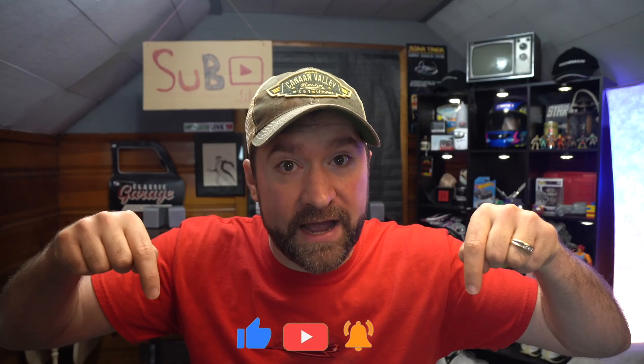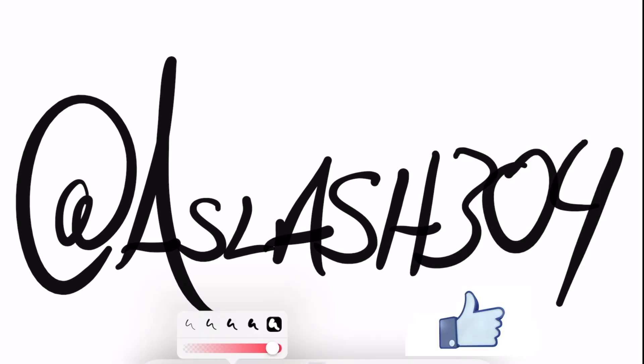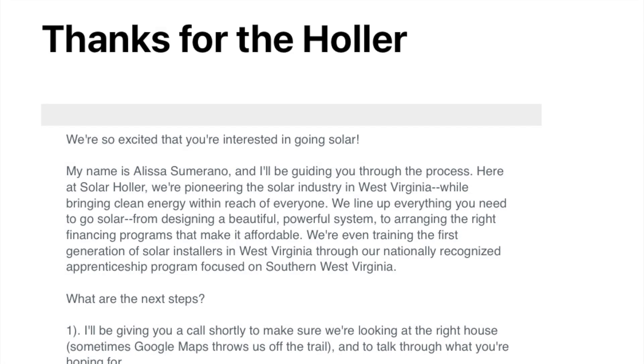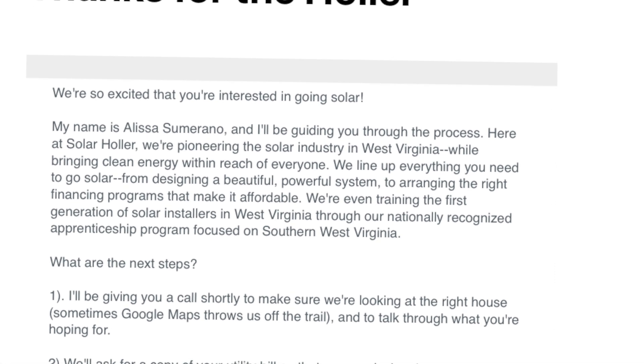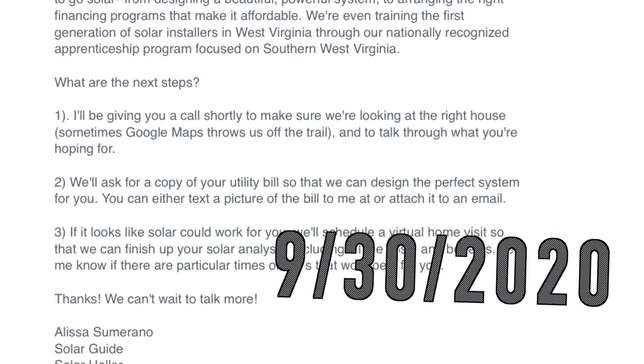Subscribe down below so you don't miss any updates I have on my array. Let's get right to it. Let's start from the very beginning: I contacted Solar Holler, a solar installation company, on September 30th, 2020, and asked about getting a ground-mounted system.